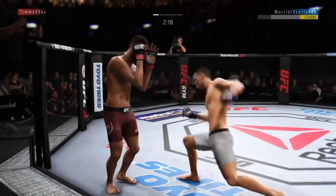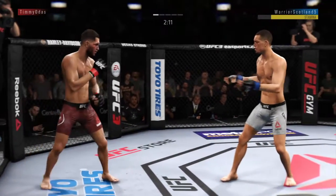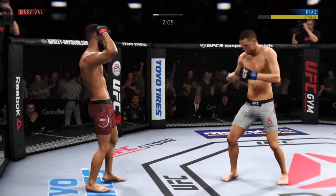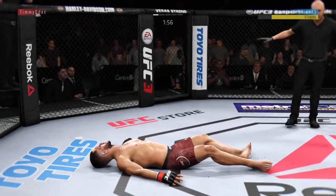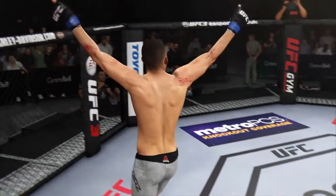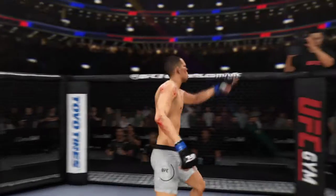High kick! He hurt him. He finds his range with the jab. This could be it right here — and just like that, the fight is over. Excellent timing here. Big left hand for the victory.